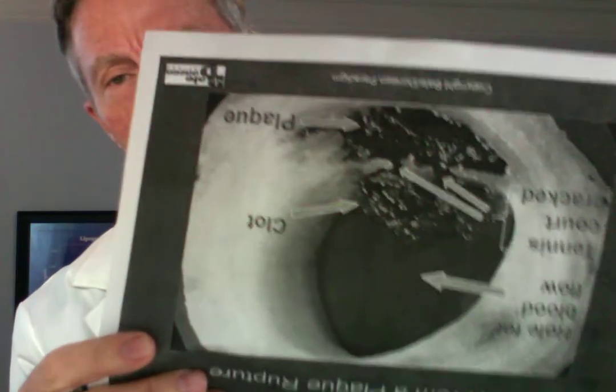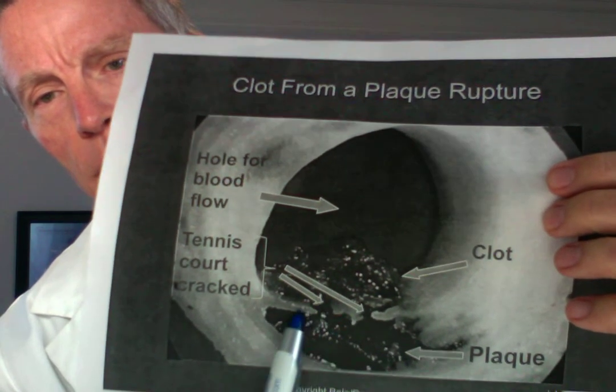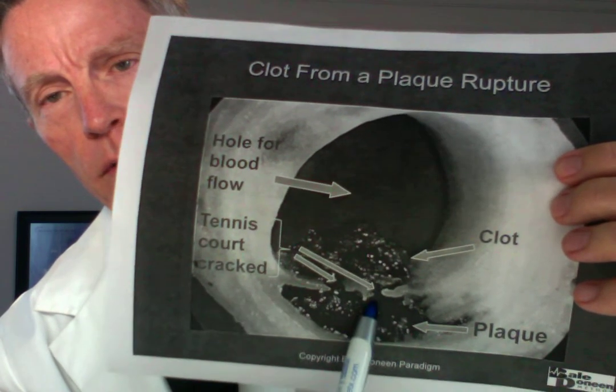This diagram shows the blood coming in through the artery, it goes into the capillary bed, and right here there is nothing between this capillary bed and this urine collection tubule except the intima — the tennis court, the endothelium. So if that is cracked, we know we have damage and inflammation. This picture shows where the endothelium was cracked, and that is what we want to avoid.